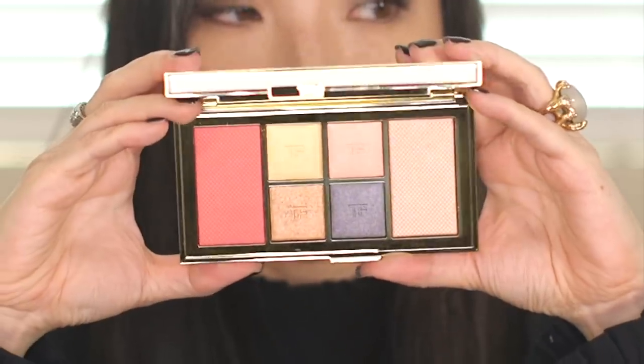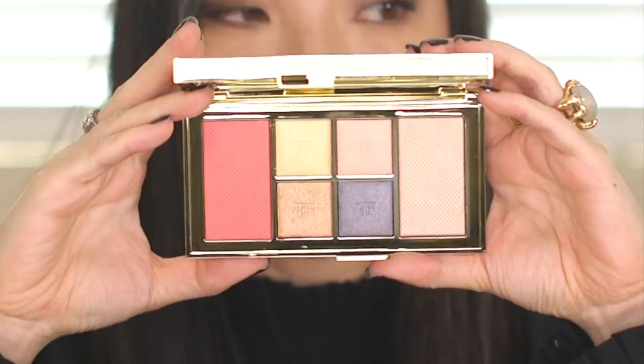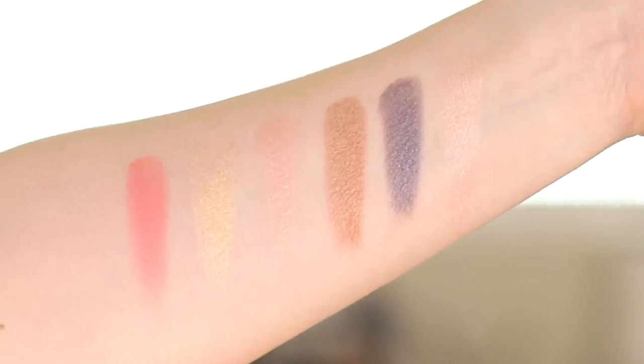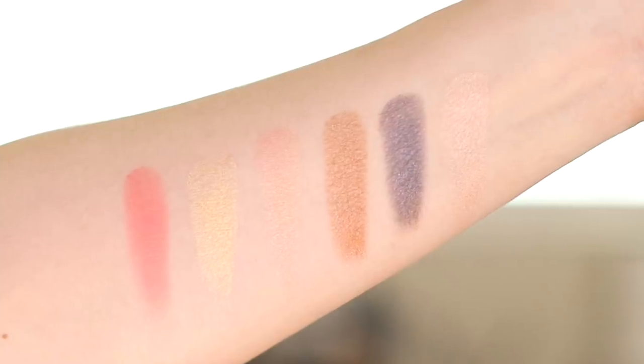Now for the exciting stuff — I got the new Tom Ford Eye and Cheek Palette for Winter Soleil 2018. It comes in a gold box with a faux suede pouch. Here's a close-up of the palette — let me give you swatches of all six shades: the blush, four eyeshadows, and the highlighter on the far right. Really, really pretty.